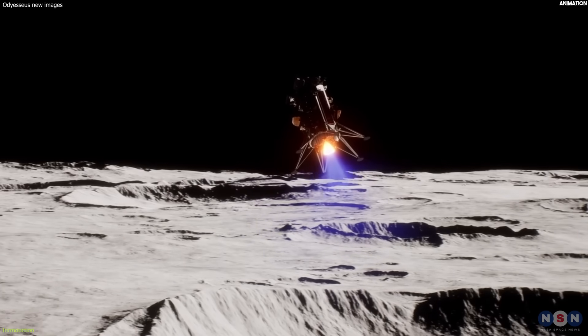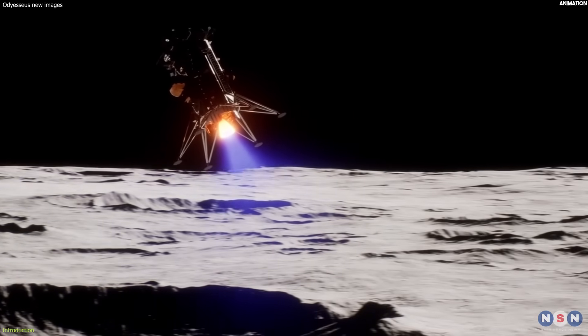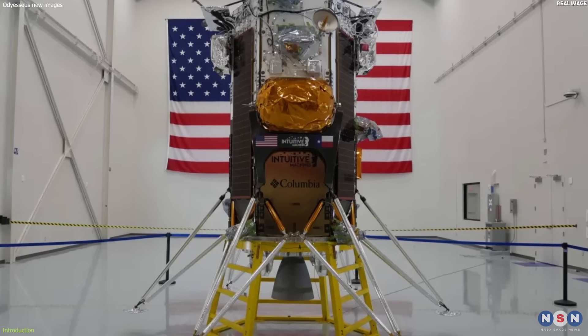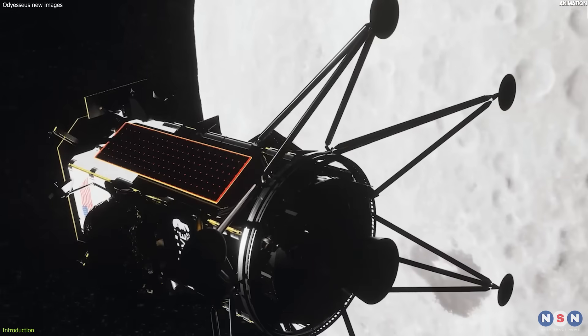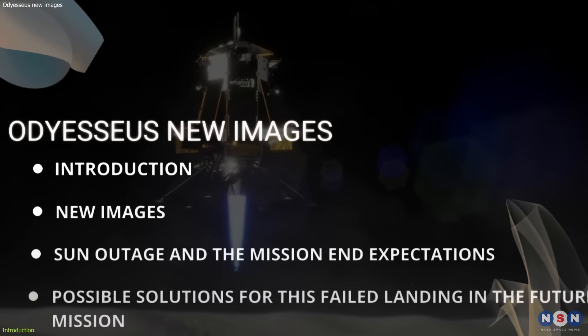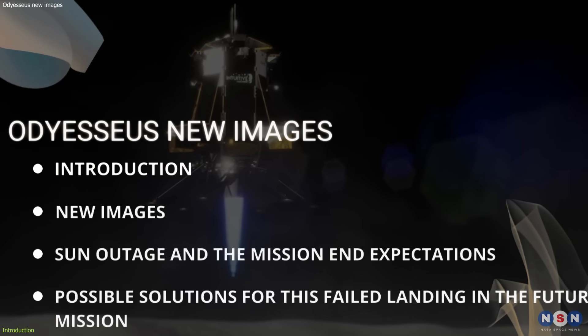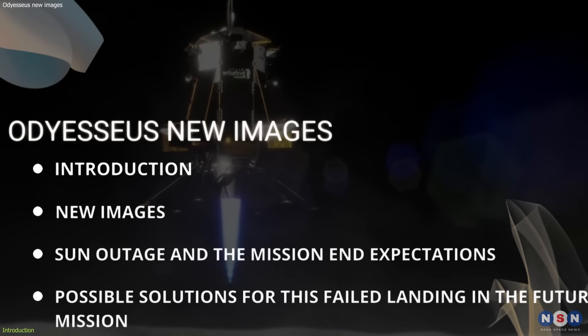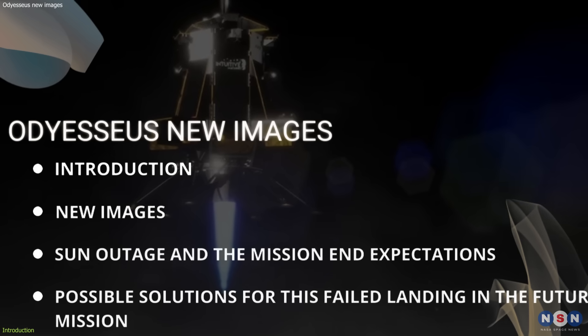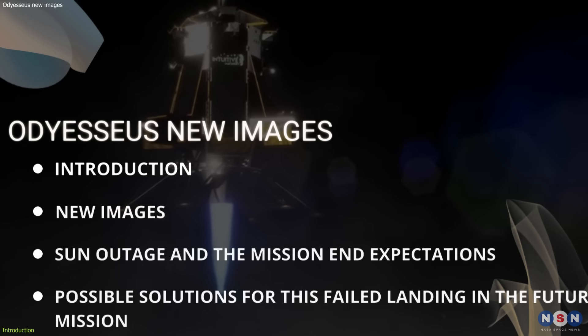Finally, the Odysseus spacecraft sent back new pictures of the Moon that it took while landing in a perilous way. It was the first lander made in the US to reach the Moon since the last Apollo mission. In this video, we will show you some amazing images of the lander's descent and landing, and explain what they tell us about the lander's condition and location. We will also discuss what we can learn from its successes and failures.